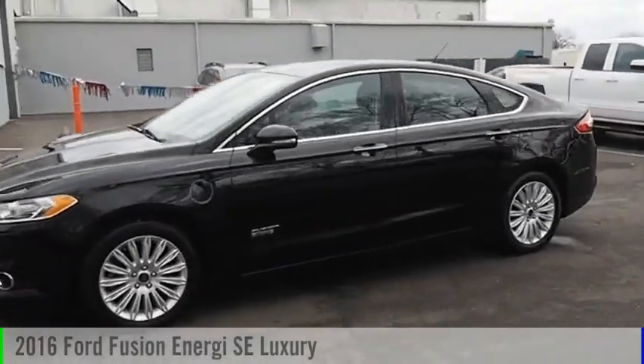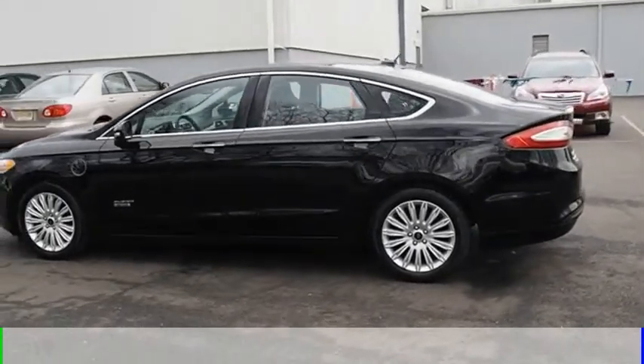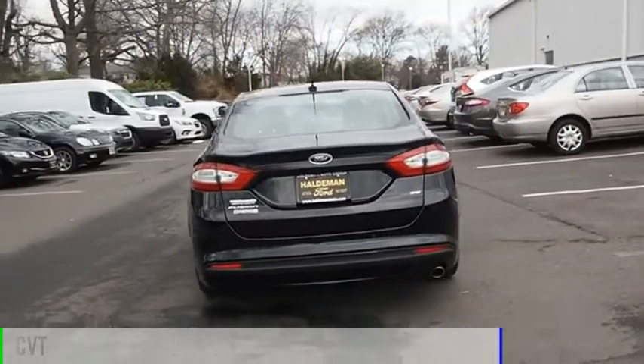We are pleased to show you the 2016 Fusion Energy. This vehicle is powered by a front-wheel drive, four-cylinder, 2.0-liter engine, and comes with a continuously variable transmission.